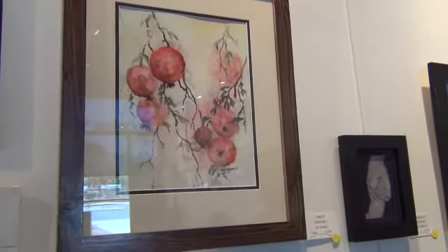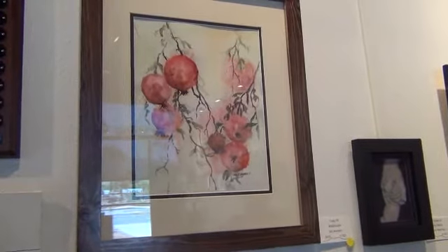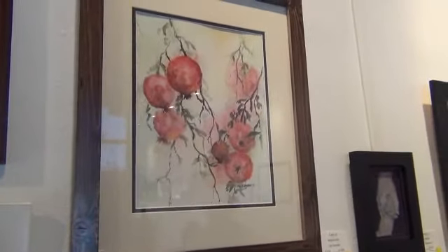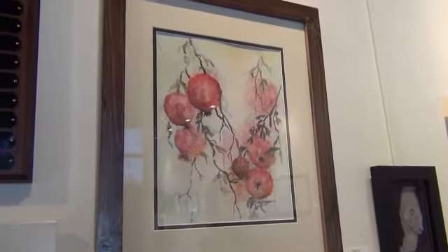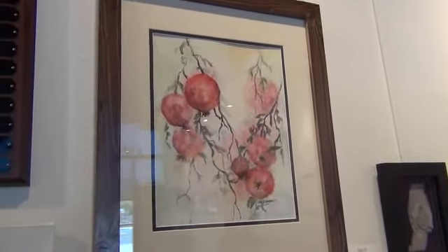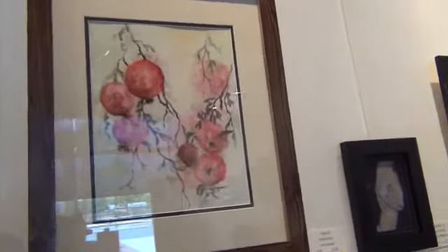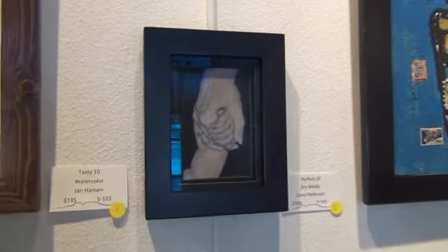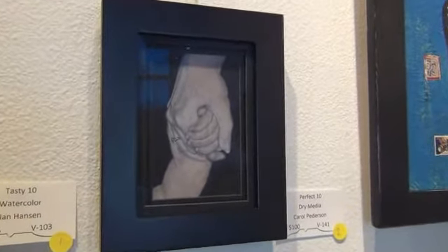The first piece in the competition is called Tasty Ten. It's a watercolor by long-time gallery member Jan Hanson. It's pomegranates — a delicate watercolor with beautiful colors. I like that one a lot. This one I think is just beautiful. It is beautifully done.